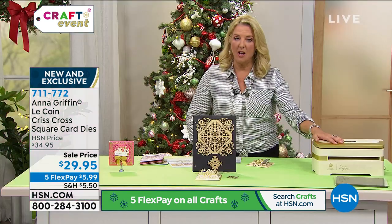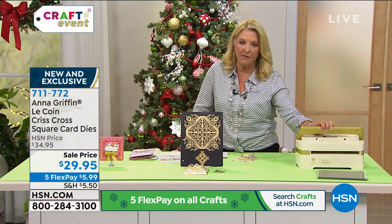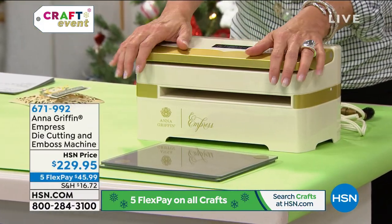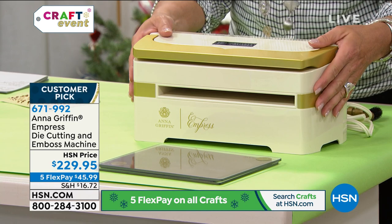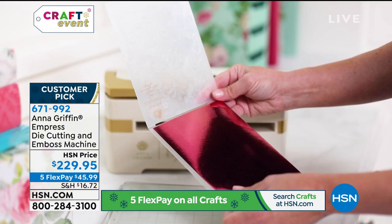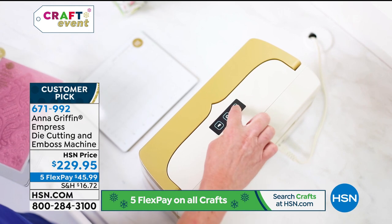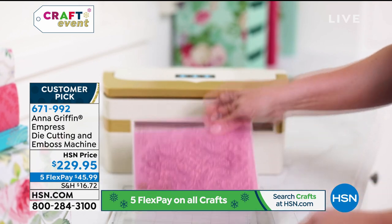We do have the Empress in stock — if you want the biggest machine Anna offers, that's it. You will need this one to be able to use the LeCoin die since it's a big die. It's an electronic machine that does embossing and die-cutting. There are only 100 available, it's quiet and really powerful — no cranking whatsoever. We've got Five Flex on it today, which we normally do not do.